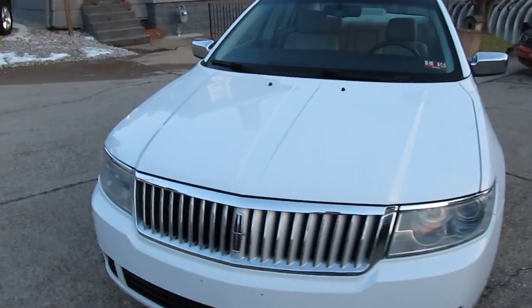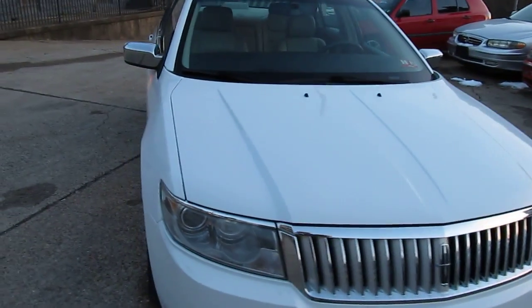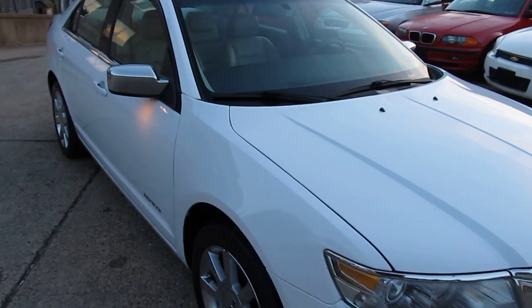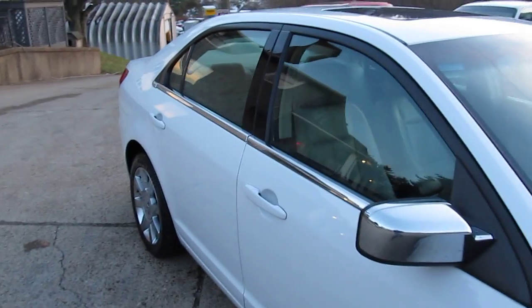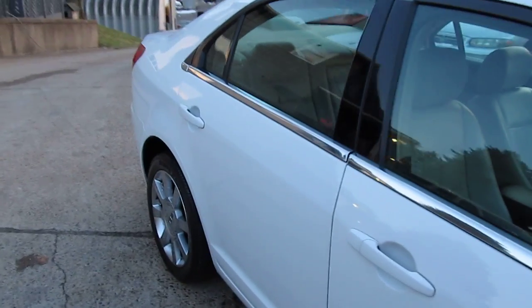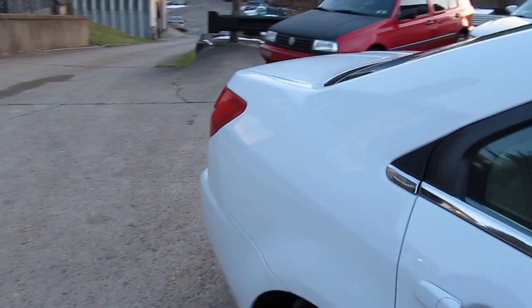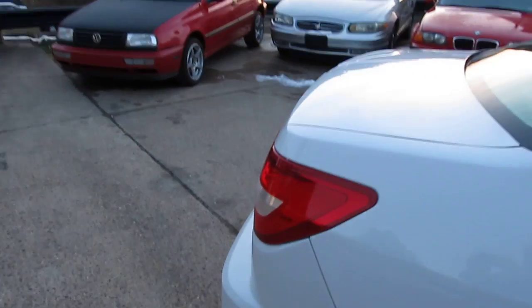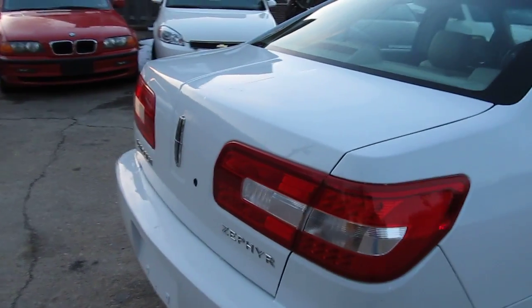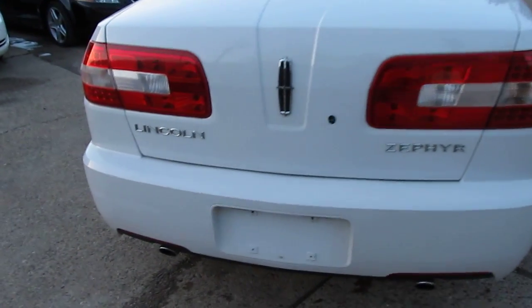What I have for you today is a beautiful 2006 Lincoln Zephyr. This vehicle has just over 100,000 miles — 102,000 miles. I believe it's a one-owner car. If you're familiar with the Zephyrs, they only made them one year under that name. They still made the car for many years after, but changed it to the Lincoln MKZ. The Zephyr nameplate only stood in 2006, so they're all 2006 when you do your search.